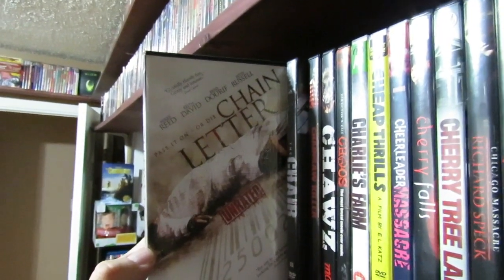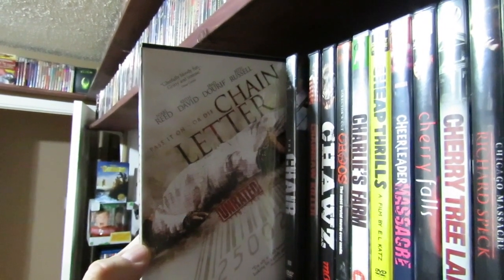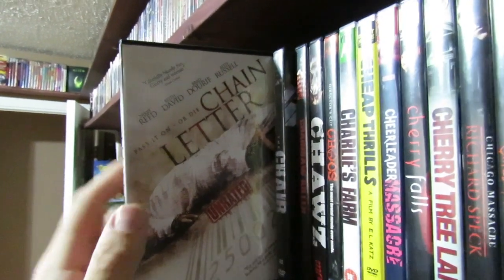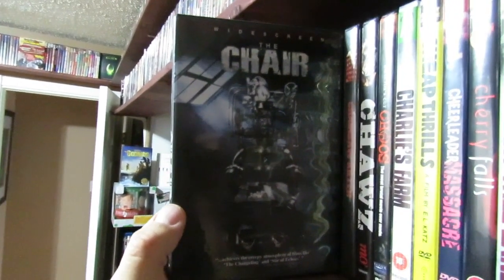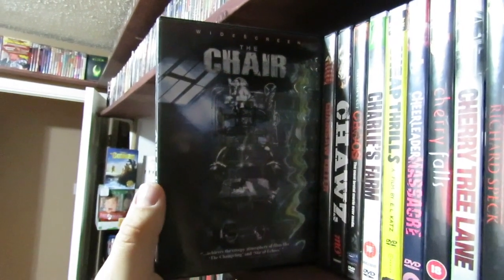Chain Letter — decent film, maybe above average type story. I do like the idea of the whole chain letter death thing. It's got Brad Dourif in it, and Keith David's in it, which is pretty cool. The Chair — I believe I reviewed this one on the podcast, or on one of my last reviews on Body Bags or something.